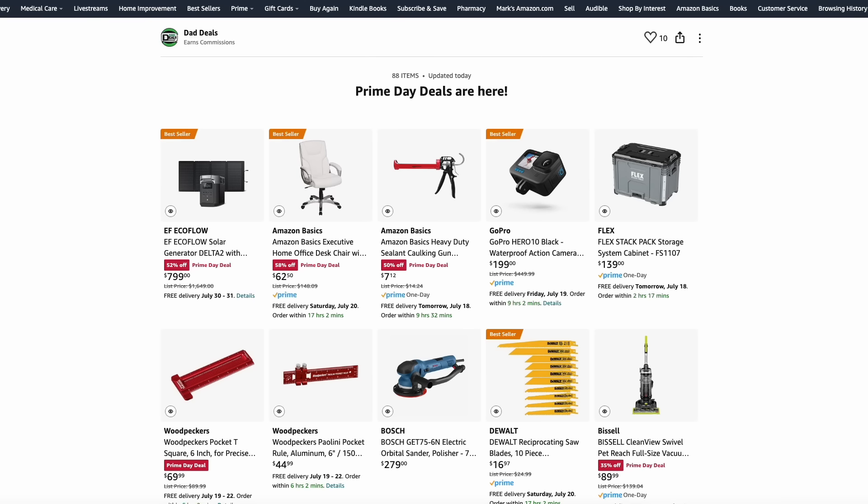Welcome back to Dad Deals. It's day two of Amazon's Prime Day — the final day of the event and the final day to get the best savings.